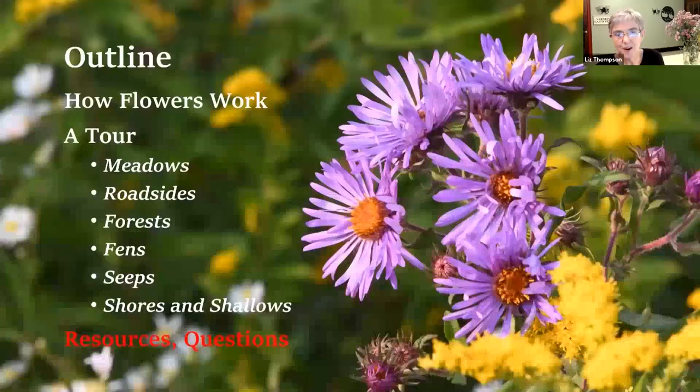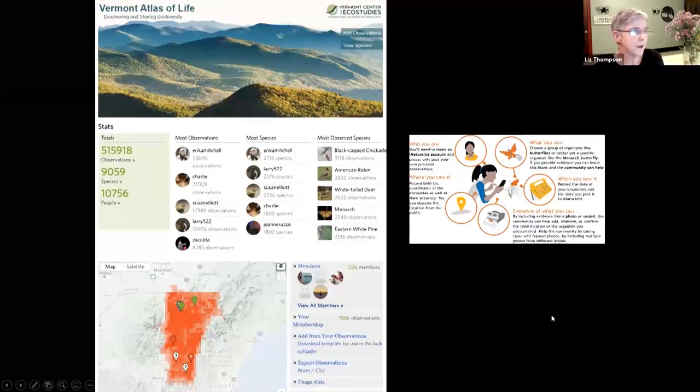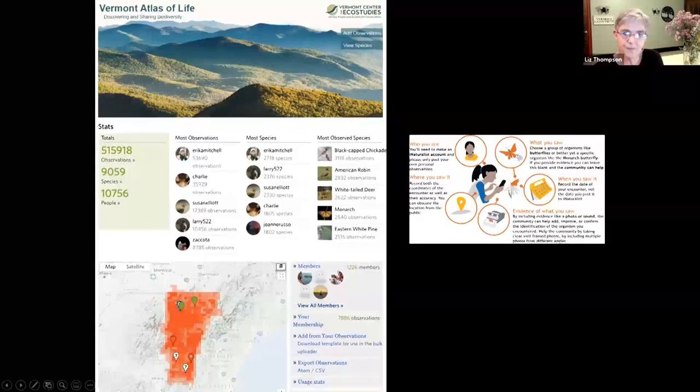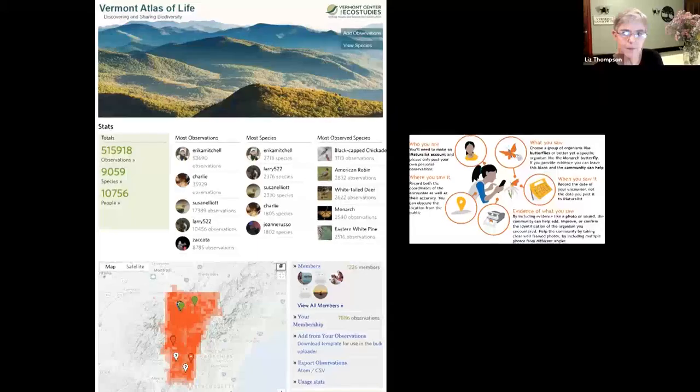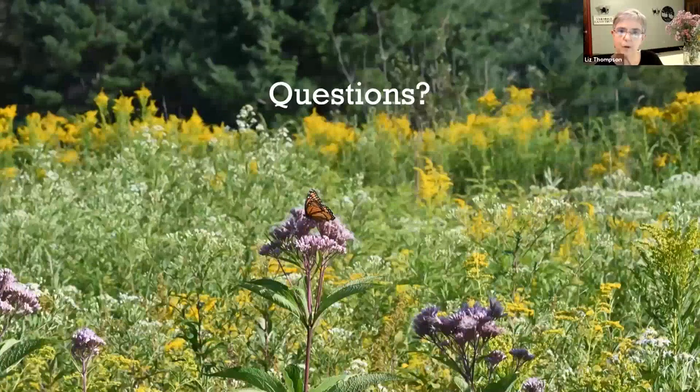I want to move on now to wrap up with some resources and time for questions. A couple of things: one is the Vermont Atlas of Life, which is managed by the Vermont Center for Eco Studies. And a couple of books - Newcomb's Wildflower Guide is my favorite. It's very old, but still my favorite. Wildflowers of New England is a great resource as well.